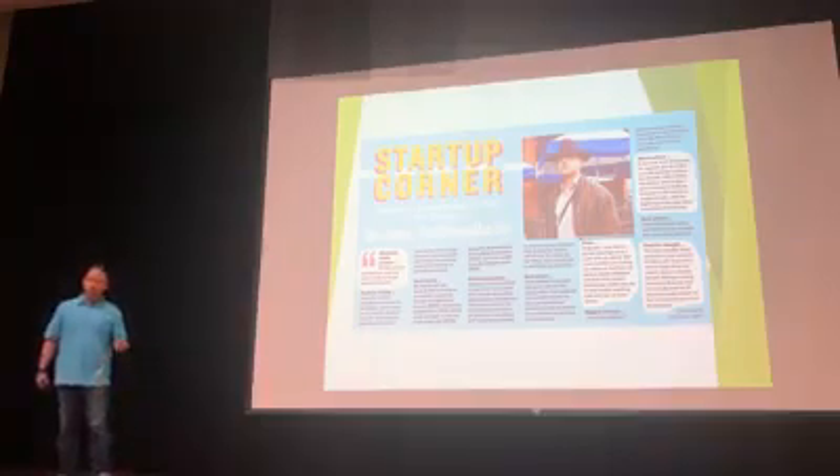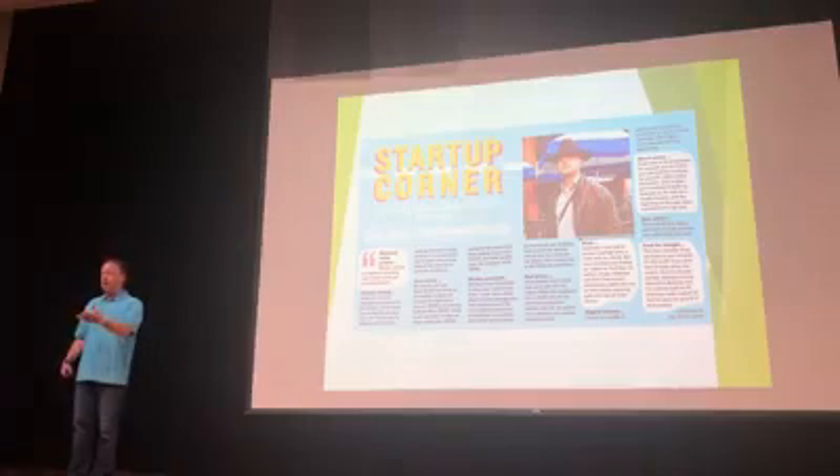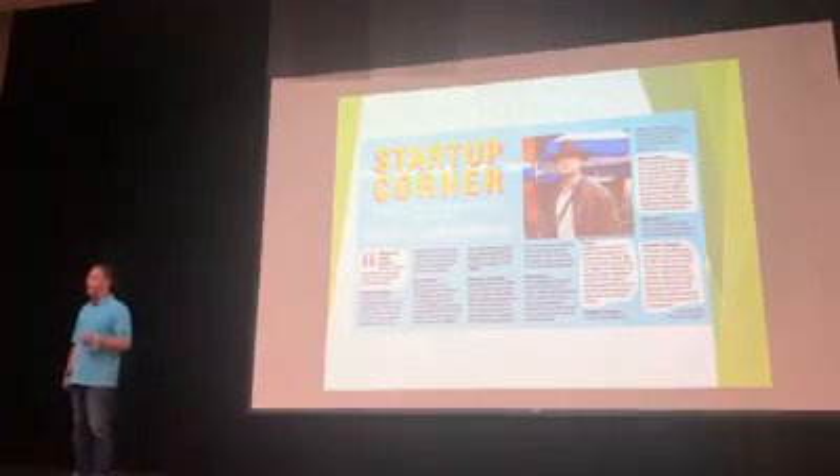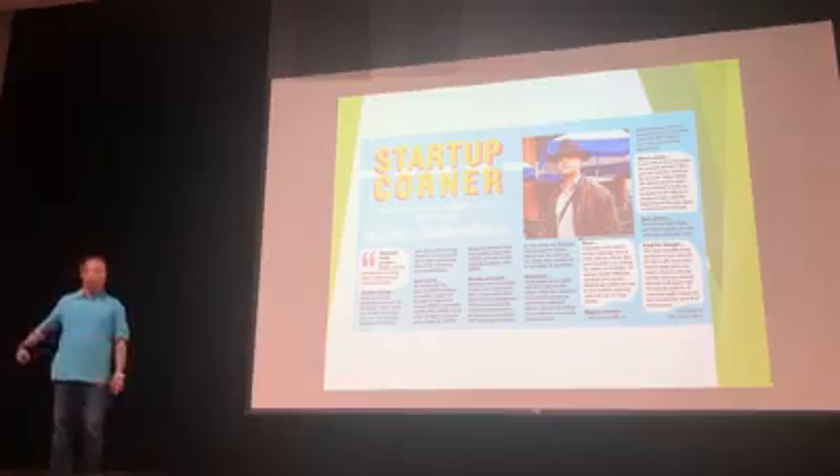He said, 'You're a hotel consultant and you already have connections to all these hotels, and they use a lot of energy. If you can get us meetings with them and they can install this equipment that saves them on energy and also protects all of their equipment, I'll give you a referral fee.' And I thought that seemed pretty easy.